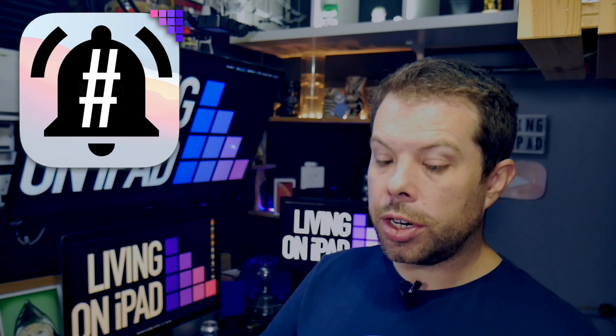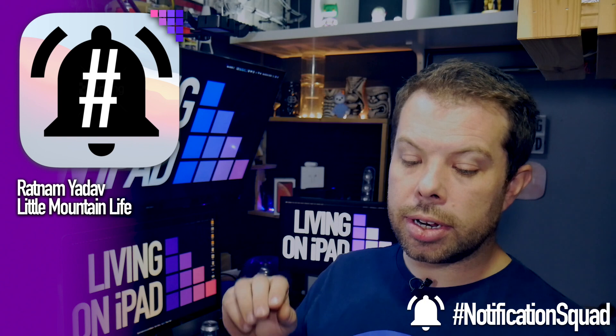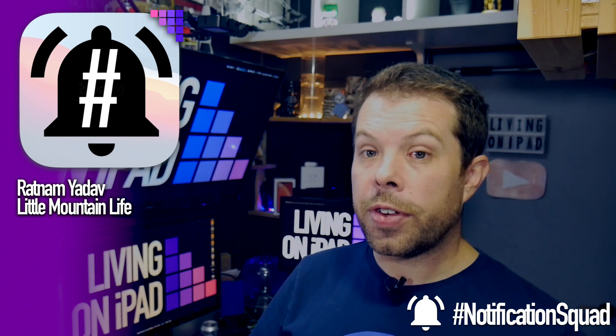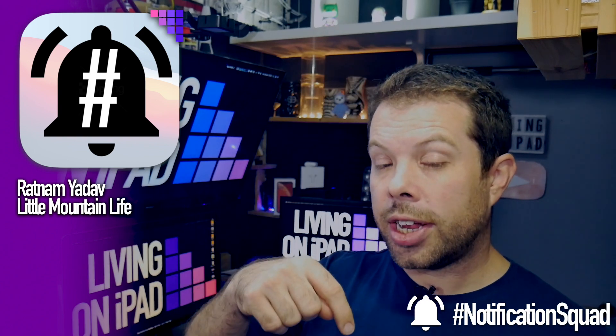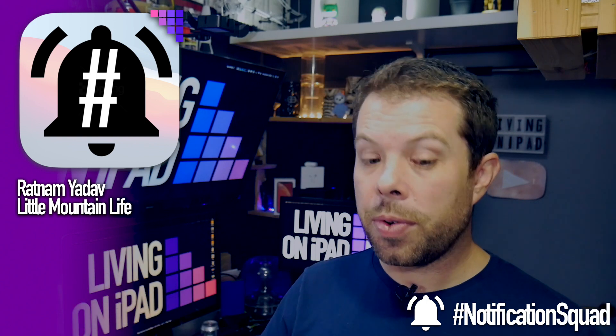Let's get on to Notification Squad. Two new members again today: Ratnam Yadav and Little Mountain Life. Thank you so much for joining the Notification Squad. If you want to join, subscribe to the channel, hit the notification bell, leave me a comment to let me know that you did, and I will give you a shout out in the next video that I record.